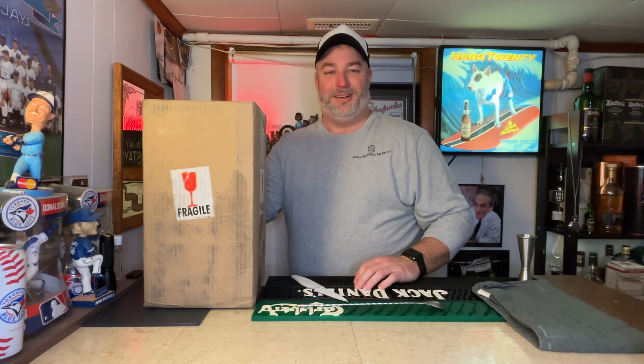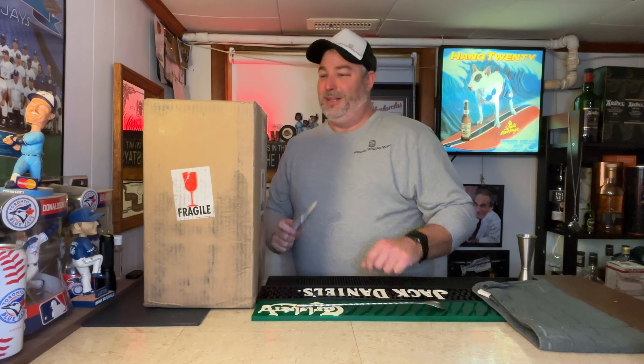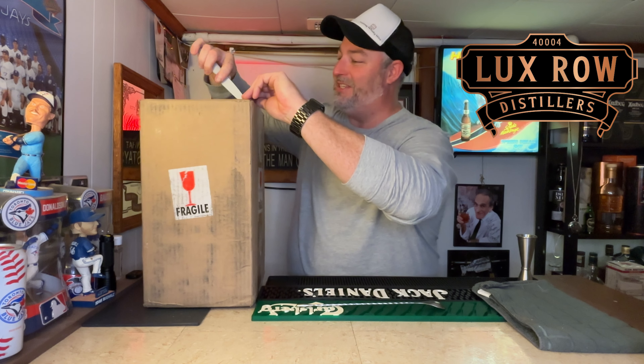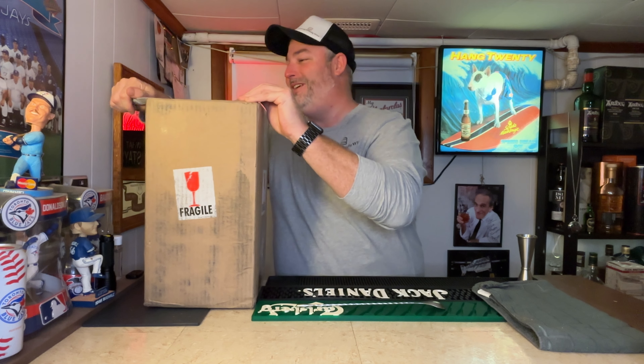Hey folks, Tyler here with Seaway WhiskeyWire. Just had a little knock on the door — delivery from a FedEx driver. I was expecting a package coming in from Luxe Row Distilleries out of Kentucky, so we'll see what my friend Jennifer sent me down here to the Seaway.